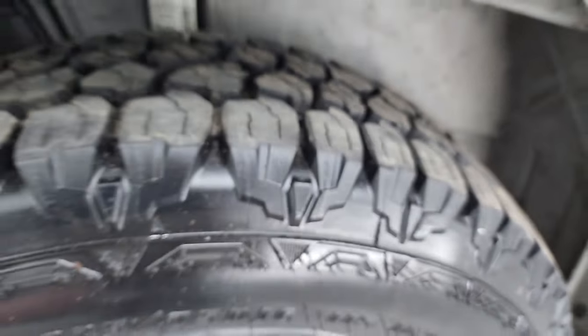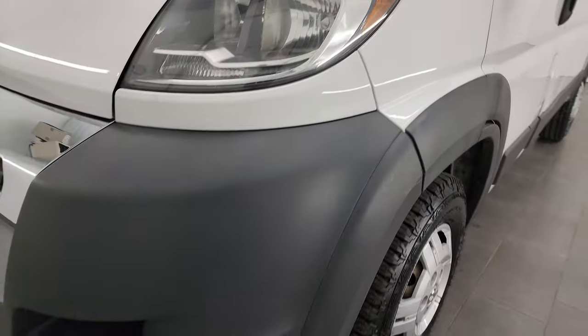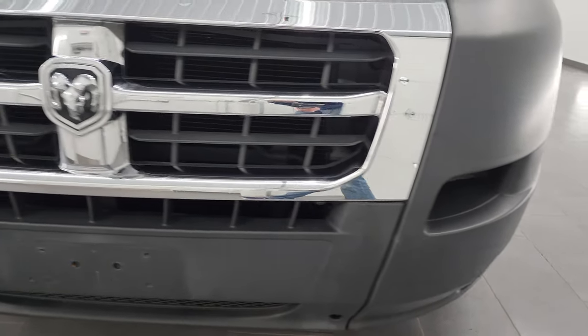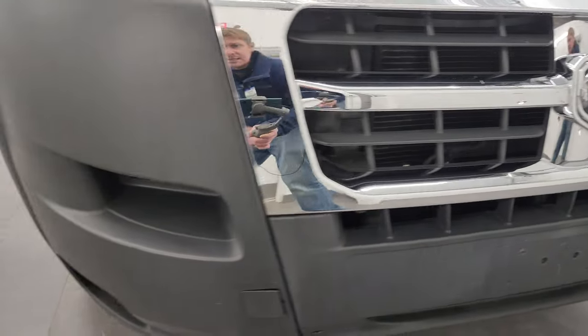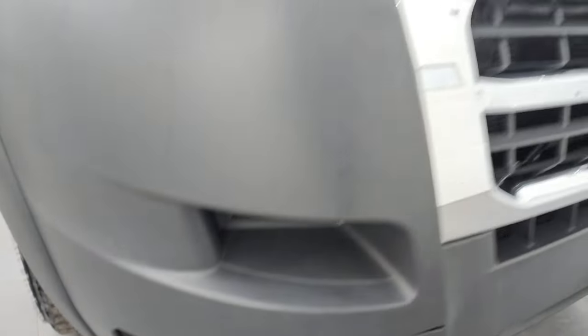The underbody is in really nice condition on this van. It has a clean title history and a clean Carfax as well. The front bumper is in nice condition — I didn't see any major dents, dings, scuffs, or cracks on it.